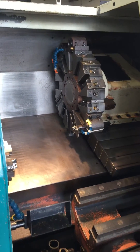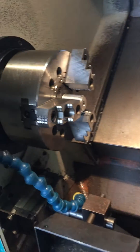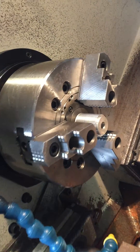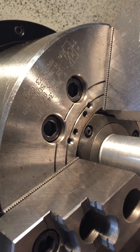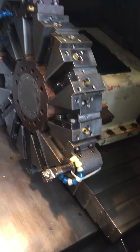It has a parts catcher, an 8-inch almost new Kirigawa hydraulic chuck. The actuator in the back as well looks nearly new. We have a 12-station turret and hydraulic tailstock.